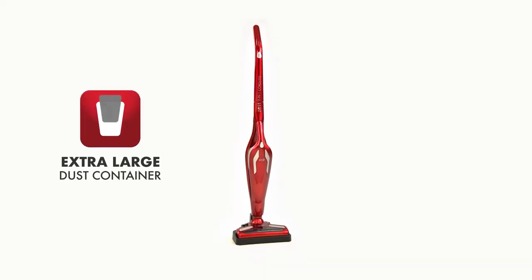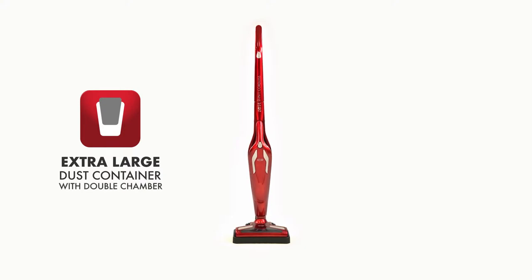Its extra large dust container needs less emptying and the unique double chamber prevents filter clogging, making light work of cleaning your entire home.